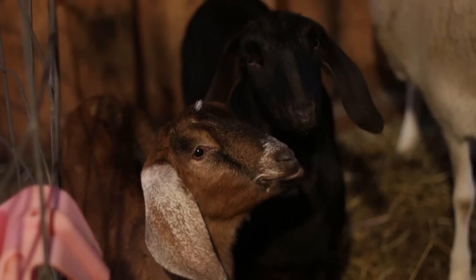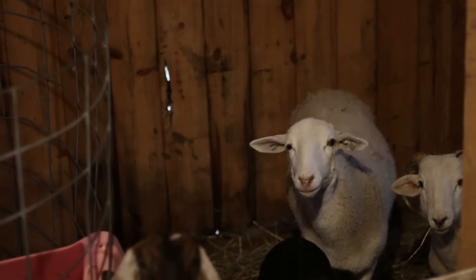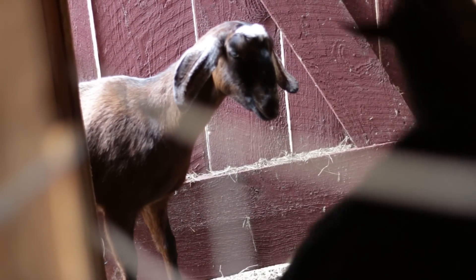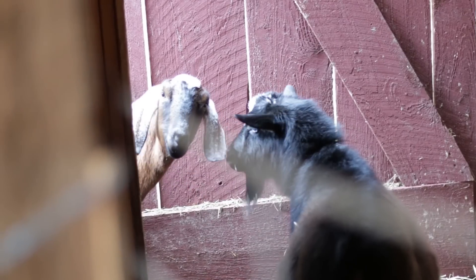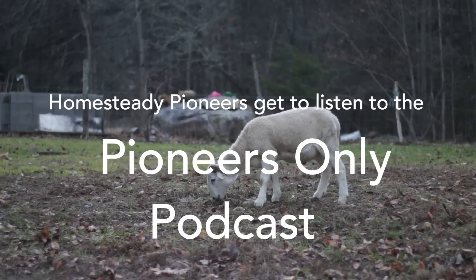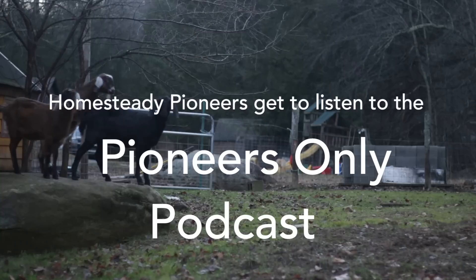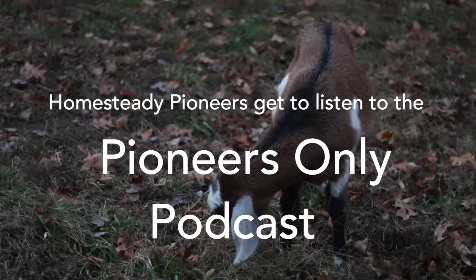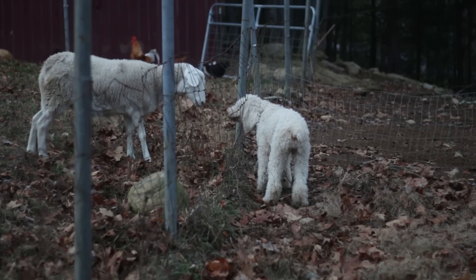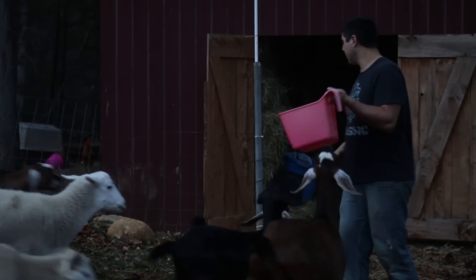So I'm going to show you our new goats and sheep right now. We got five new goats and two sheep. If you'd like to learn a lot more about the sheep breeds we've brought onto our farm, there's a pioneers-only episode of our podcast at thisishomesteady.com. Become a Homesteady Pioneer for only five bucks a month and you'll have access to all the extended versions of these videos and the pioneers-only podcast episodes — there's a wealth of homesteading knowledge there.